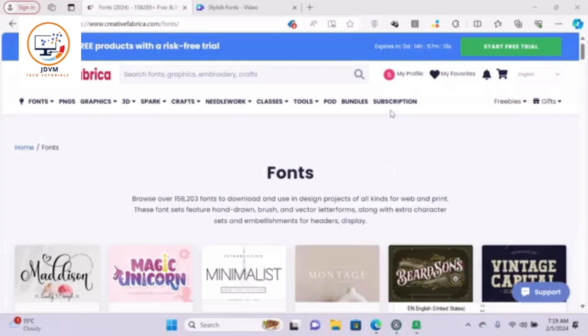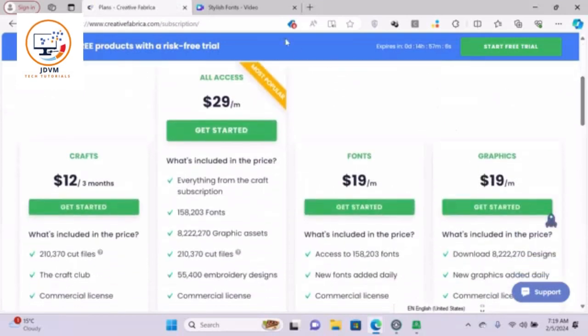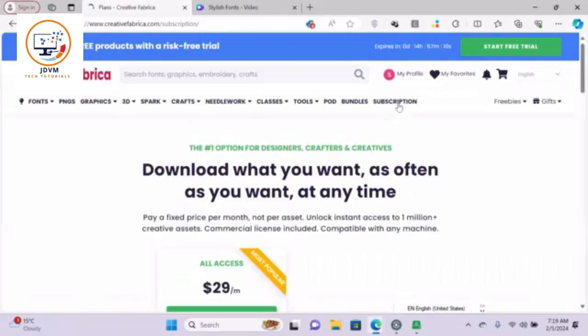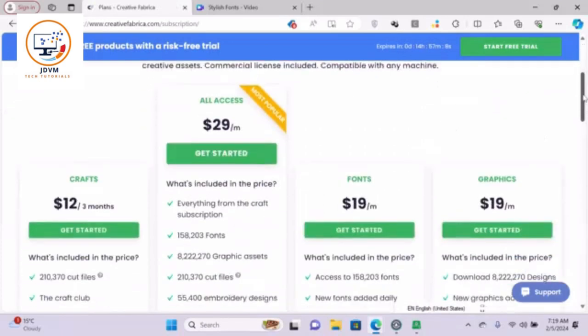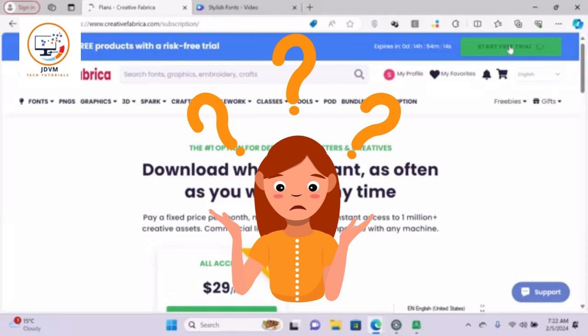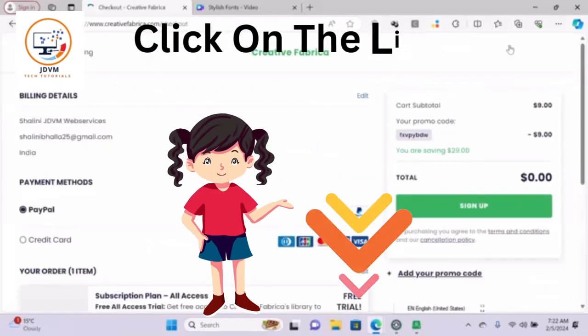What makes Creative Fabrica even better is that they have a subscription service that gives you unlimited access to all products for a very affordable price. You can download as many fonts and graphics as you want without worrying about licenses or fees. Plus you get access to exclusive deals, discounts, and freebies every week.